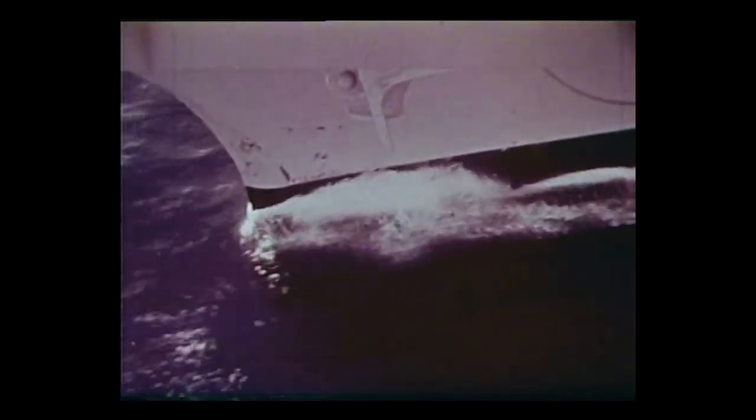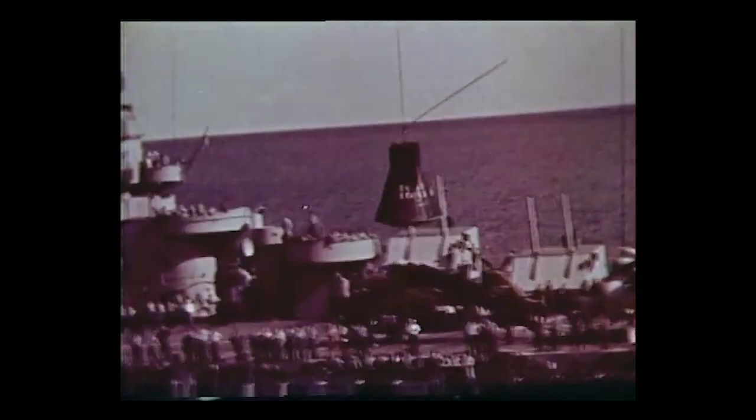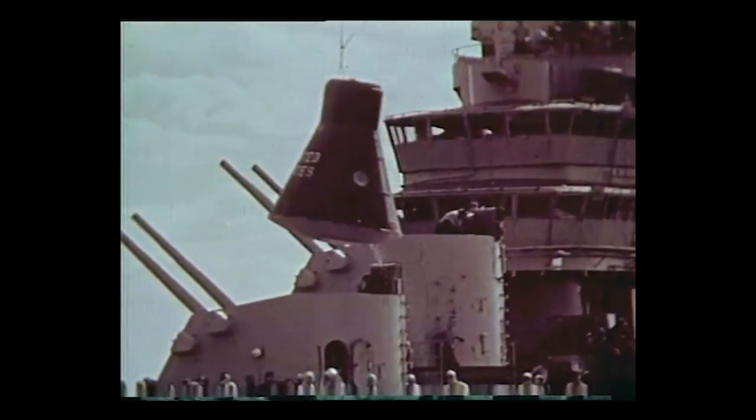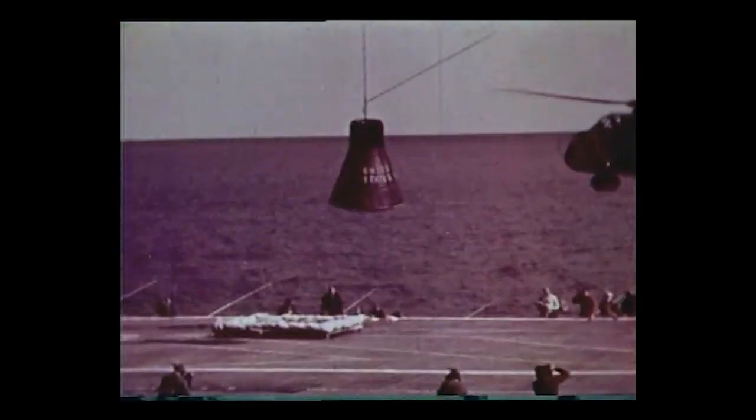Within minutes after landing, the spacecraft was picked up by helicopter and was on its way back to the primary recovery vessel just a few miles away. The radar chaff dispersed at 10,000 feet as the main chute was deployed, providing a radar target. The underwater SOFAR bomb gave an audible landing point indication. The radio beacon was received loud and clear in the search aircraft, and sea marker dye helped the helicopter sight the craft in the water.